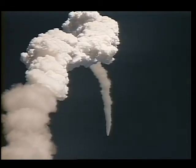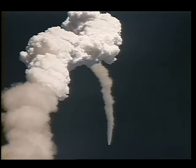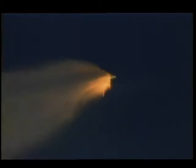At liftoff, the orbiter weighed around 4 million pounds and our thrust was around 7 million pounds, so the thrust-to-weight ratio was very favorable. The orbiter was burning about 3,000 pounds of fuel per second, and as that weight decreased, the acceleration increased up to about 3 Gs — three times the Earth's gravity.